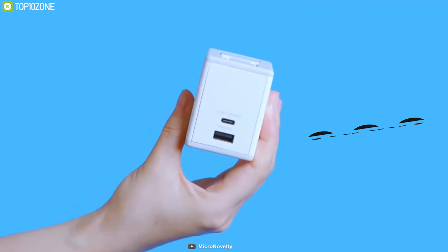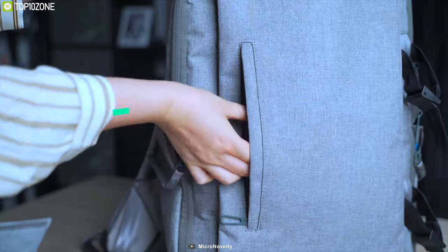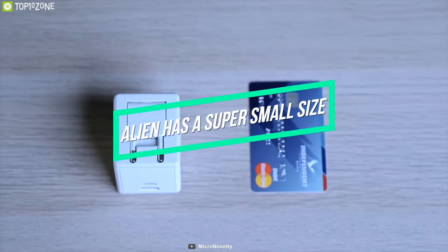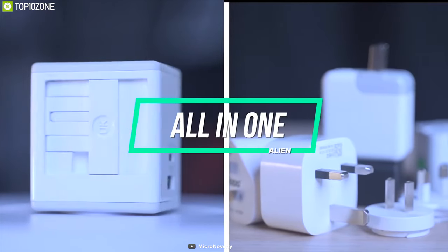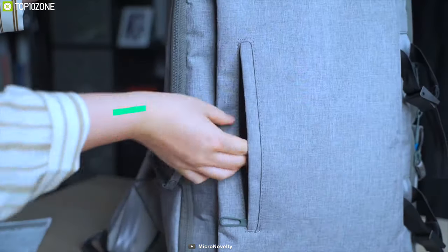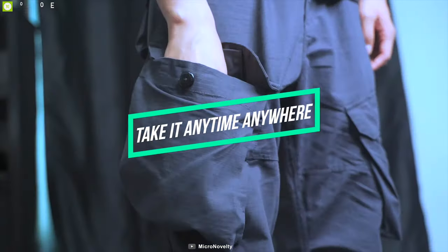Weighing at around just 200 grams, this charger is compact and small, making it easy to carry in your backpack or luggage while traveling. With a perfect combination of fast charging capabilities and various wall outlet support, the Alien 65W GaN Global Charger lets you charge your gadgets easily and securely while on the move.